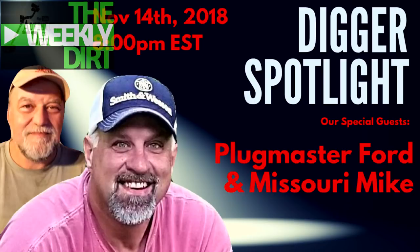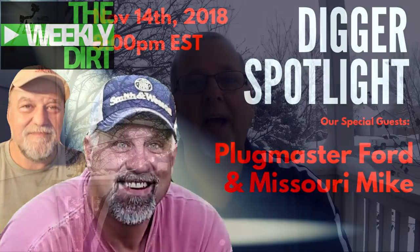The editor of Detecting365 also has a great YouTube page called Ozarks, and Ozarks is having a giveaway. He's trying to reach a thousand subs on his YouTube page — head on over, give him some support, and tell him you saw him here on the Weekly Dirt to help him get to that thousand sub mark and his great giveaway. Also, what are you all doing Wednesday night? I hope you're going to come join me on my new show, Digger Spotlight, as I host special guests Plug Master Ford and Missouri Mike. This Wednesday, 8 p.m. Eastern, November 14th. Come tune in, become part of the chat, get involved — there's going to be a giveaway and a lot of fun conversation.